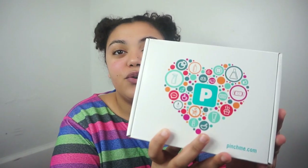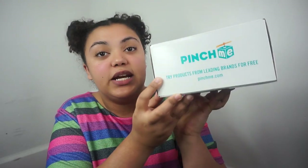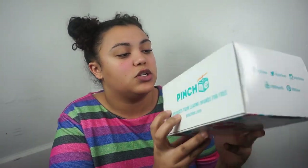We're gonna open this box — I have no idea what's in here. It's really cute, it has all these cute little graphics on the front. It says 'Pinch Me — try products from leading brands for free.' Pinchme.com. It has all their socials. Everything that has to do with anything in this video is going to be linked down below.